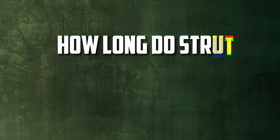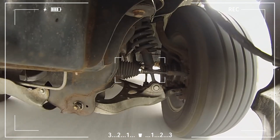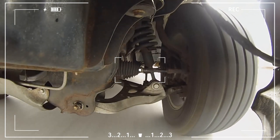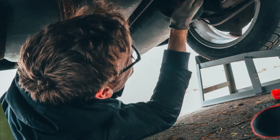How long do strut mounts typically last? Depending on driving conditions and maintenance, the strut mount lifespan can change. They can travel between 80,000 and 100,000 miles on average, but things like choppy roads, reckless driving, and poor maintenance can reduce their lifespan.